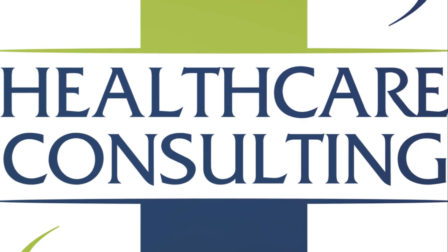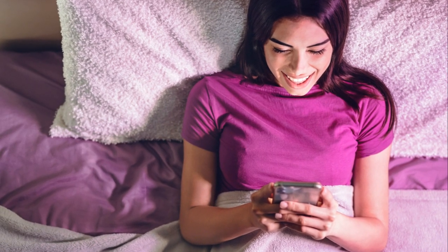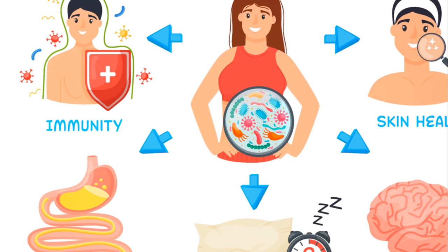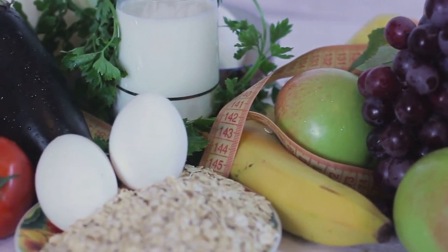As always, consult with a healthcare professional before making significant changes to your diet or health regimen. Let us know in the comments below about your journey to recovery. Remember, health and well-being start from within, and a healthy gut is a cornerstone of overall wellness.